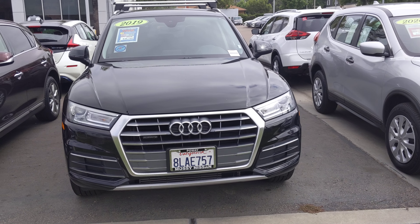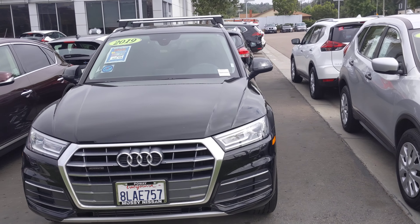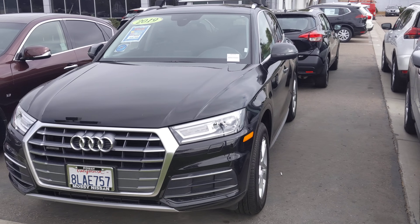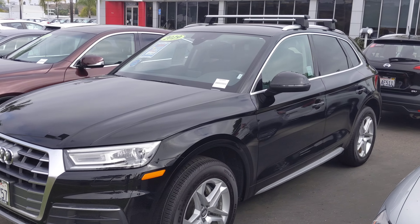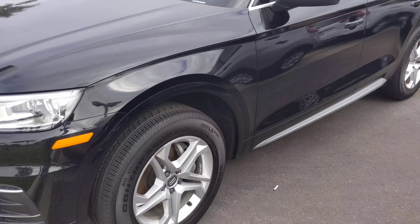Good morning, this is Luca with Massey Nissan. This is the 2019 Audi Q5 that we have, priced at $30,768.